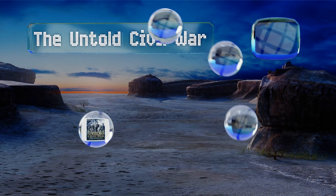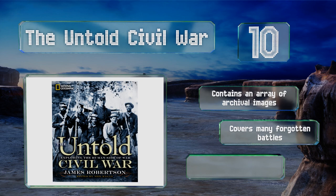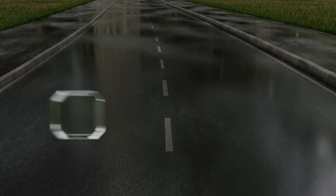Starting off our list at number 10, released by National Geographic, The Untold Civil War looks at a number of often unmentioned elements that affected the outcome of the conflict, such as the role of weather, emotions, and the rise of the female worker. It reveals new facets of a seemingly well-known topic and contains an array of archival images and covers many forgotten battles. However, it doesn't go in depth on subjects.